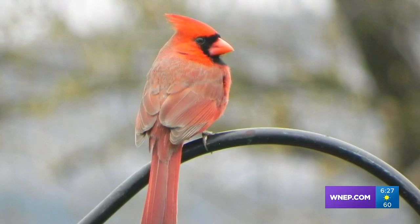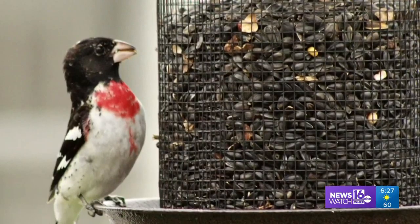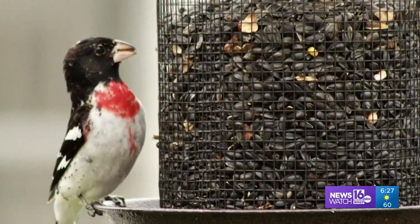Sarah Holmes of Tunkhannock saw a cardinal and had her camera with her. A grosbeak comes to a sunflower seed feeder — Susan Shimsky of Scranton caught the moment. That's what photography is all about: capturing the moment.